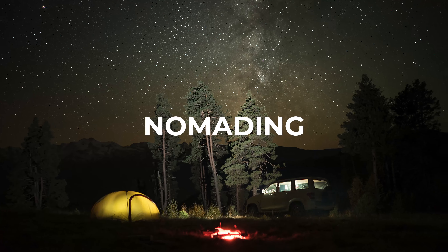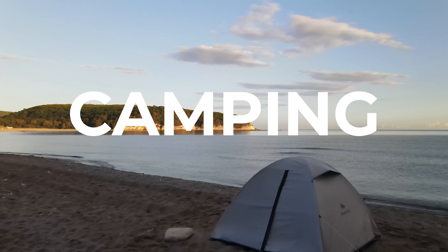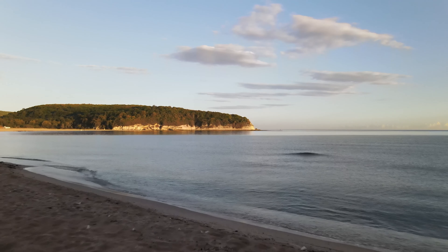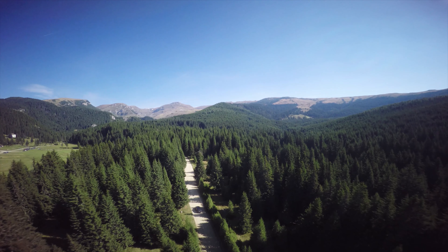Boondocking, primitive, nomading, vanning or van life, off-grid, dispersed, overlanding — all of these terms describe what is known to most of us as camping. Not always in a traditional campsite, but in a variety of locations that can be used for some sort of overnight stay. But the question is, how do we find these sometimes rare and unique spots?